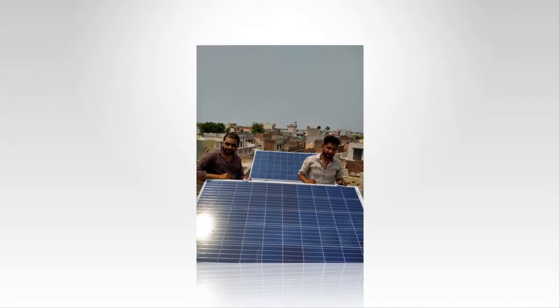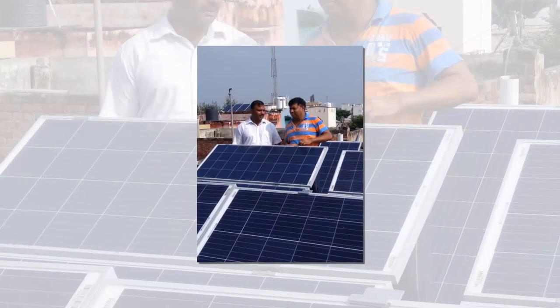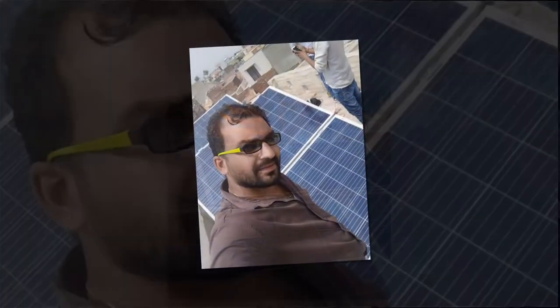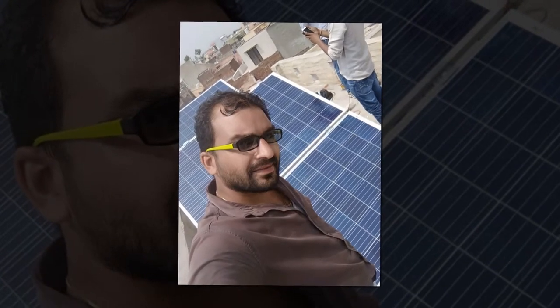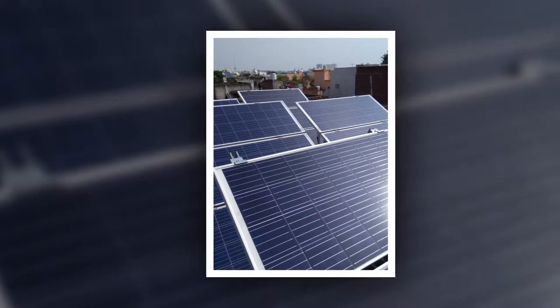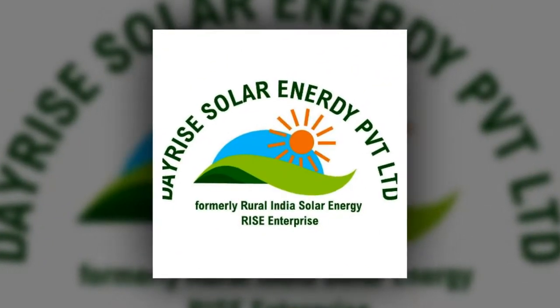One of the simplest things you can do to lower your electrical consumption is change your common incandescent light bulbs to compact fluorescent lamps (CFLs). CFLs and LED bulbs use 65 to 75 percent less energy than a standard light bulb that produces the identical quantity of light. By changing a standard 100 watt incandescent light bulb with a 32 watt CFL, you'll save 400 to 500 rupees in electricity prices over the lifetime of that bulb.